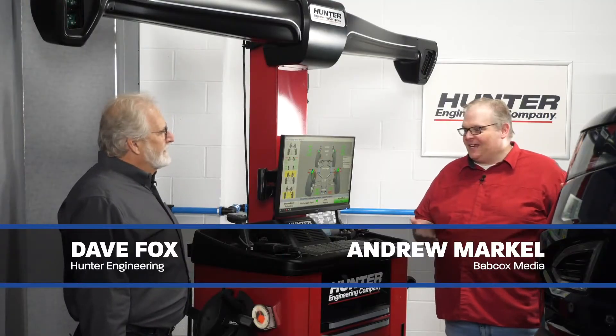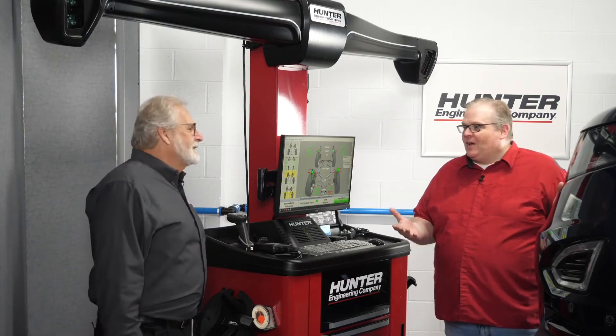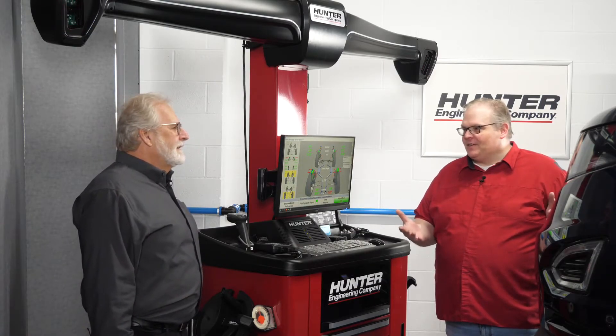So Dave, this vehicle has ADAS and a very expensive wheel and tire package in the back — I think 21 inches on this vehicle. How does ride height play into that, to optimizing the vehicle?